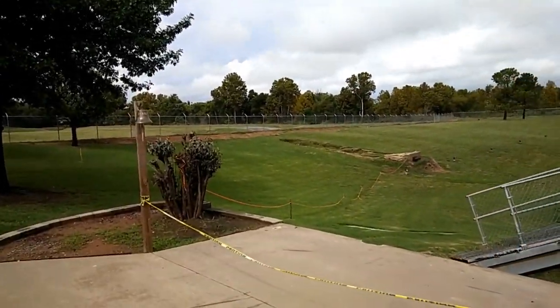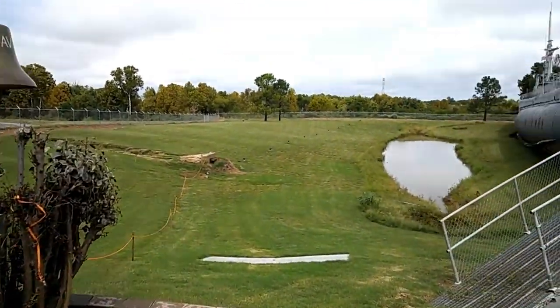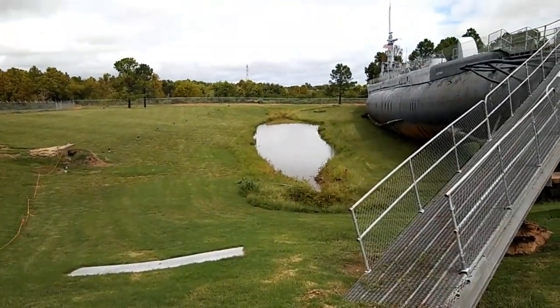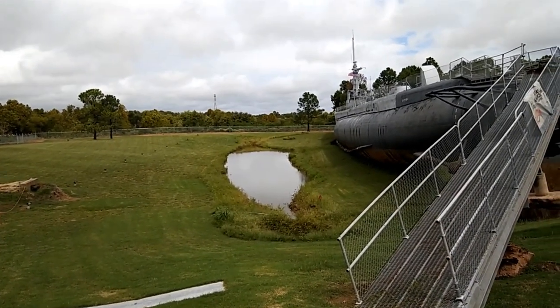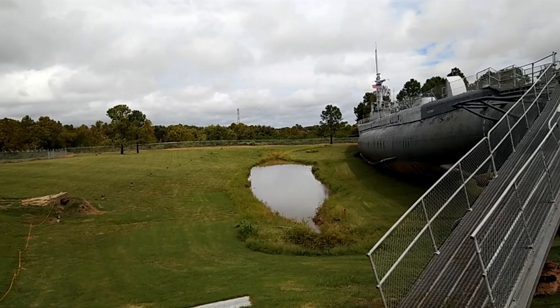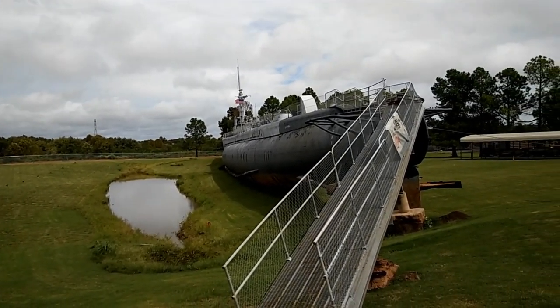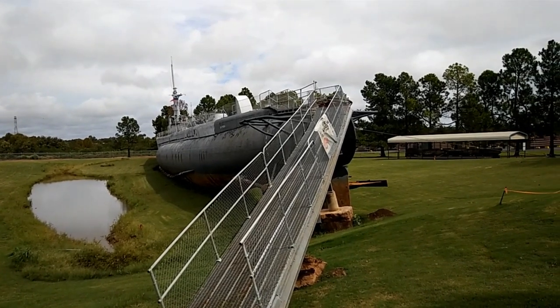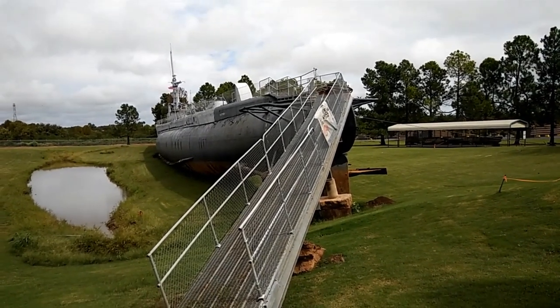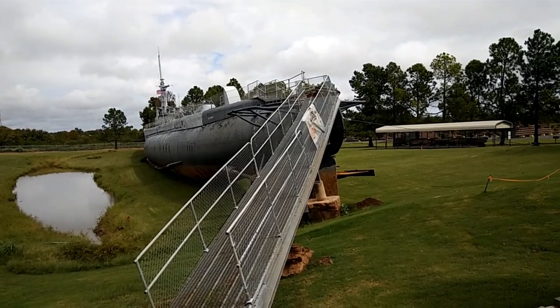They've got some yellow tape up where they don't want you getting hurt, but you see that little area right there? That's where the submarine used to sit. The flood obviously lifted it up — the old girl still floats — and just kind of moved it over sideways a little bit, tearing up the area.